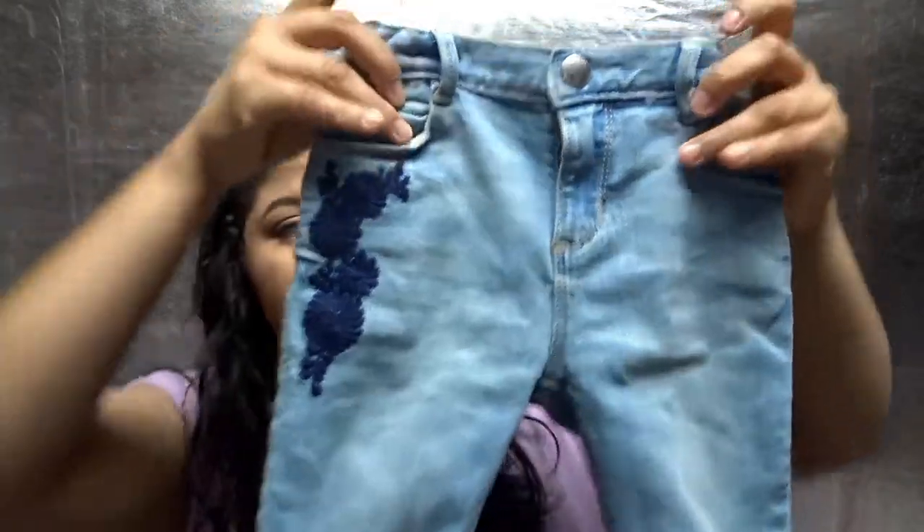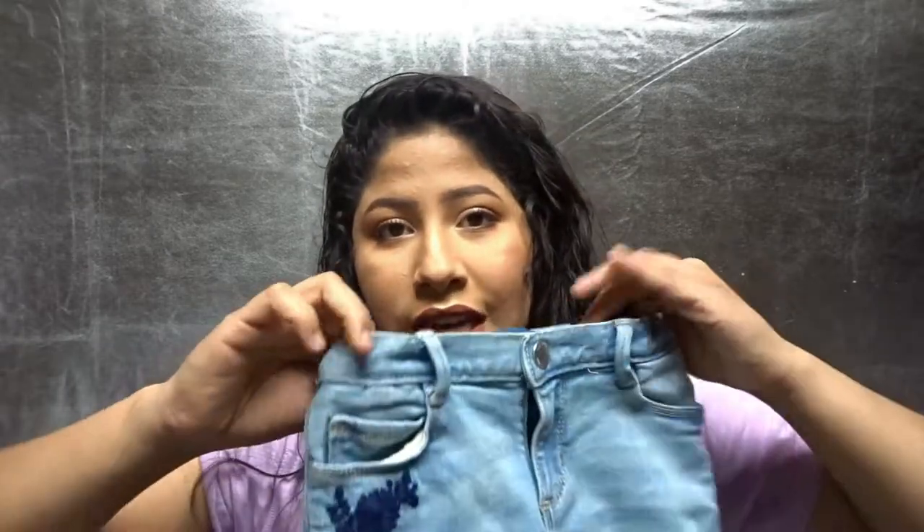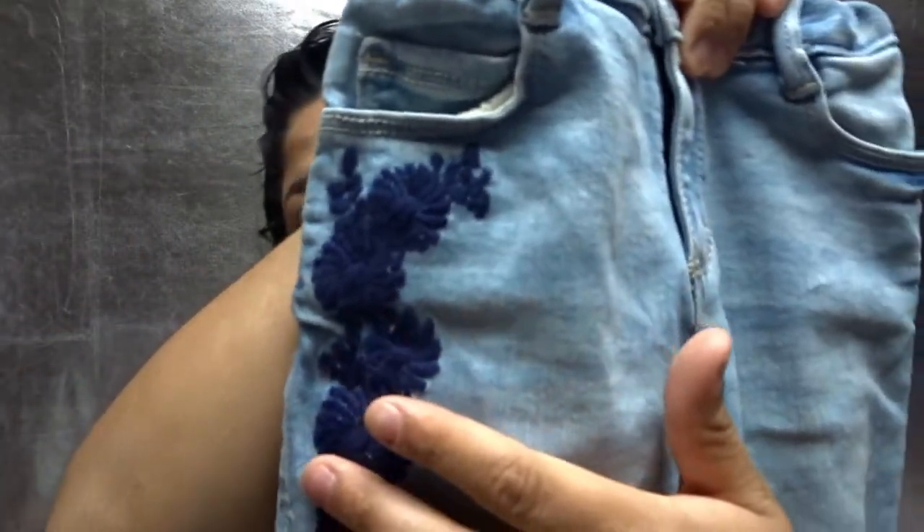Then Leah got these jeans from Old Navy. These were $13 — they were on sale; I think they're originally like $20-something. I got them because they were 13 bucks and they're the cutest little jeans ever, but they're big on her. It's really hard to shop for her in jeans. I thought I picked up a size 2T but I got a size 3T, so I'm sad about that. I'm hoping in the wash they'll shrink a little bit, but they're super cute and they have a little flower detail.